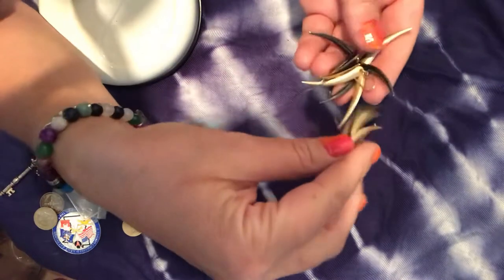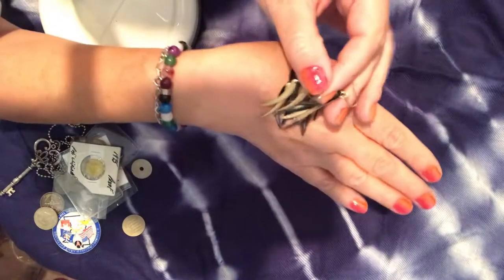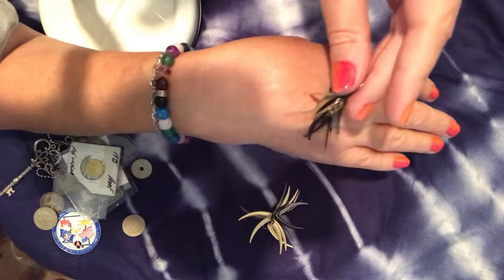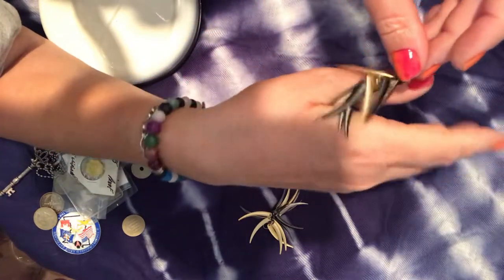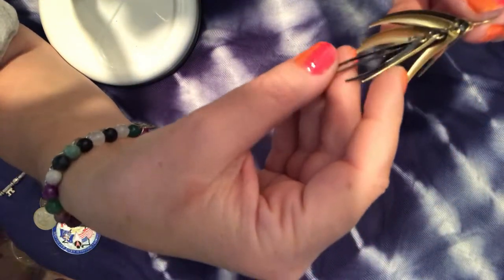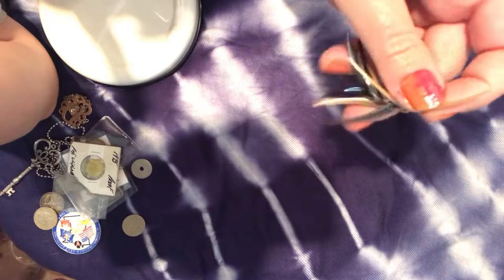These earrings are very light and make wonderful sounds. They're matte gold, black, and gunmetal — fun earrings, maybe for weekends or going out.